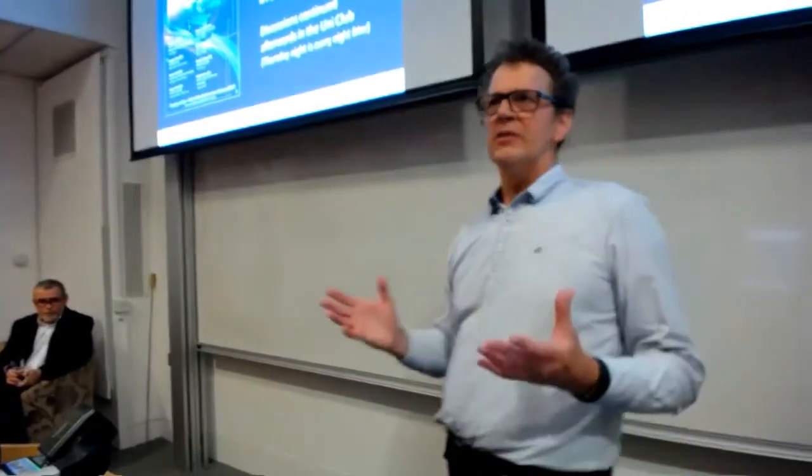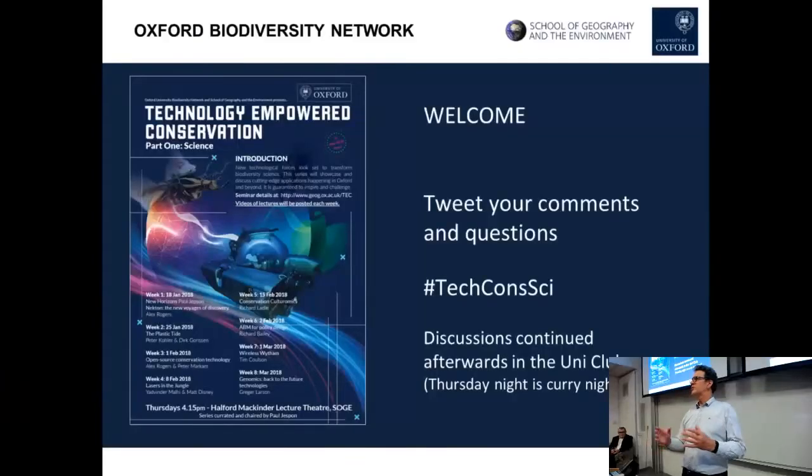I'm going to give you a 15 to 20 minute introduction to the series as a whole, and then our main speaker is Alex Rogers, who we'll come on to after I've finished up.